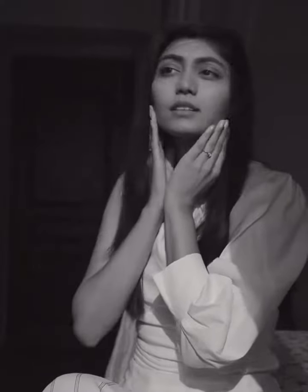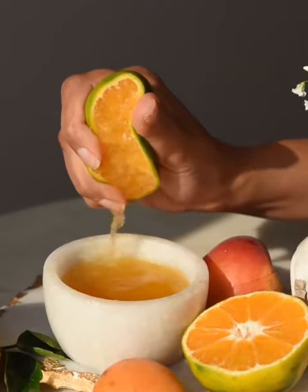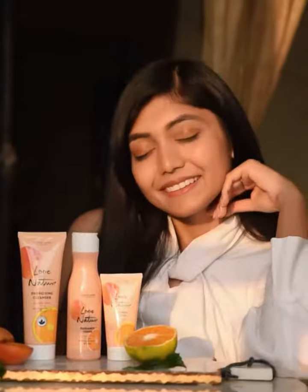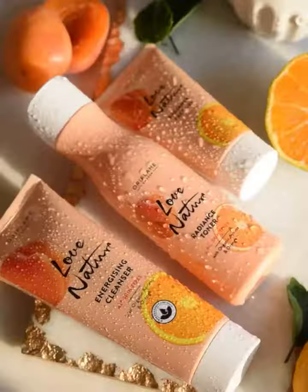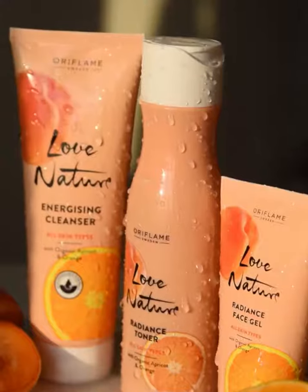Sometimes I feel low on energy and this can make my skin look dull and lifeless. I've always trusted natural ingredients to help re-energize my skin and when it comes to skincare, Oriflame is my best bet. With Oriflame's latest Love Nature organic apricot and orange range, they've taken natural skincare to the next level.